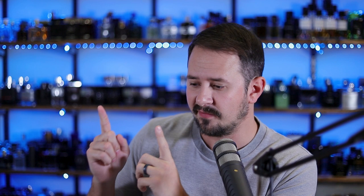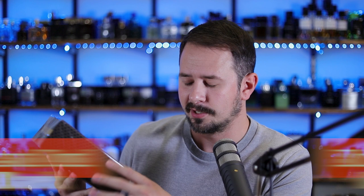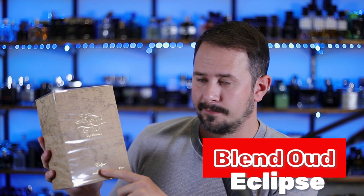We've got three new ones here that I've never smelled. We have Khoul — K-H-O-U-L, like ghoul but with a K. Then we have Bark, which I think refers to a tree rather than a dog. And then we have this one — Oud Reserve Eclipse. That's a pretty slick-looking bottle.